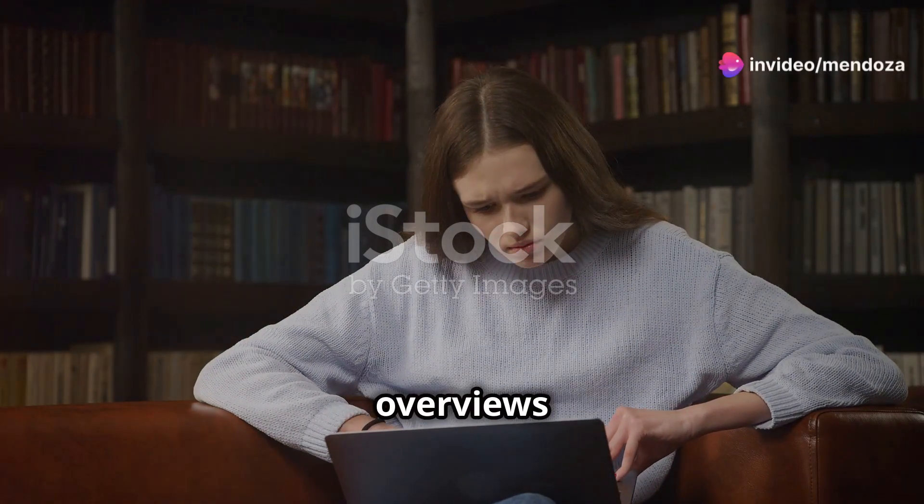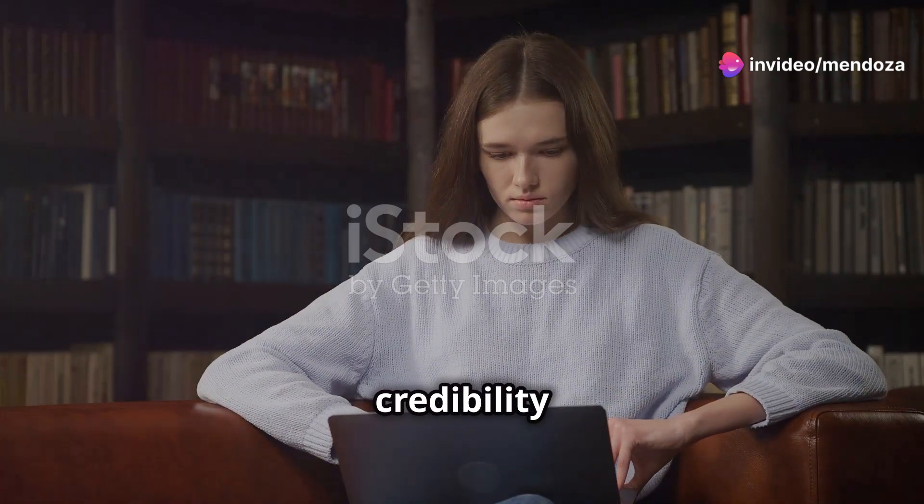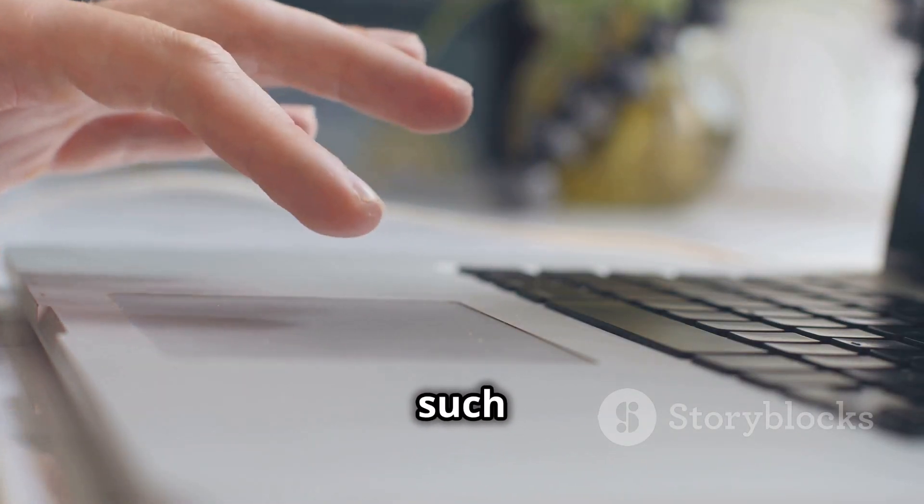In this video, Antaxation overviews the importance of peer-reviewed academic papers in evaluating the credibility of AI information. I will mention a few websites where you can find such papers.